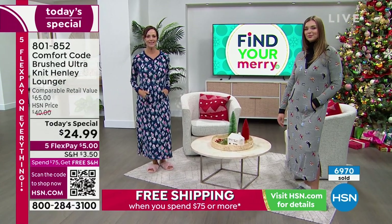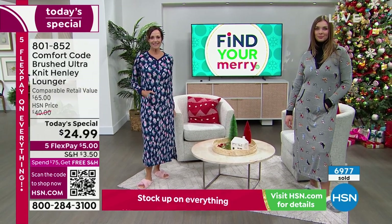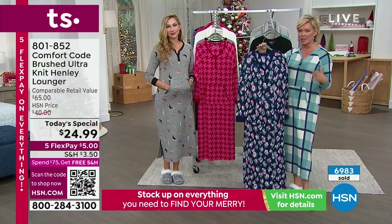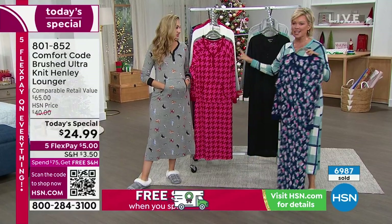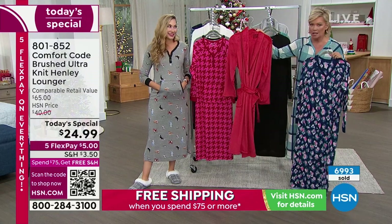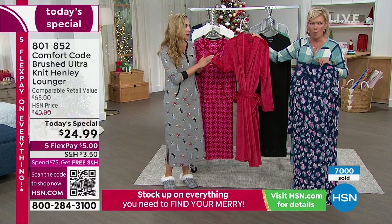Blues in general tend to be some of the more soothing colors. There is a lot to be said for the psychology of color and how it helps us relax or helps us pick up our spirits. Oh wow — look at this red robe. I just got a glimpse!